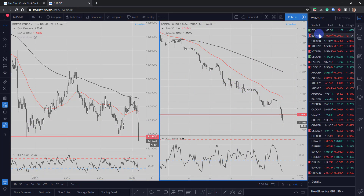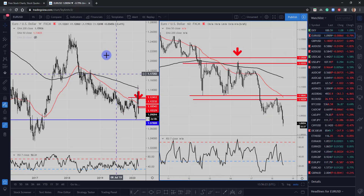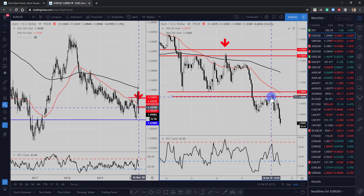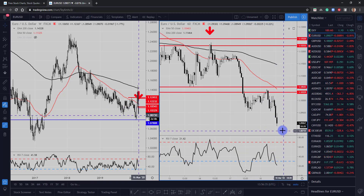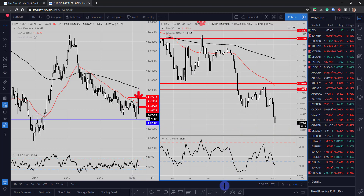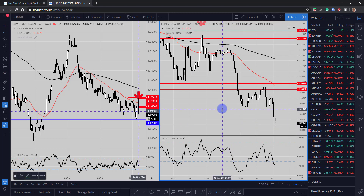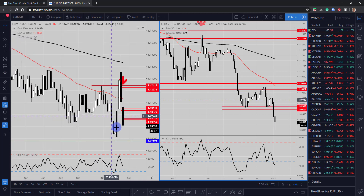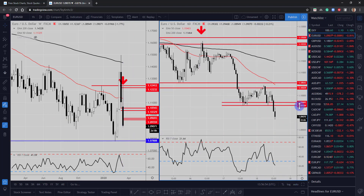Moving to euro US dollar — expecting that euro downside to continue. We had a pullback but didn't quite get to the lows we were looking for. We were waiting for the price to get back to 1.1050 and now the market has continued to the downside. So all we can really do is mark up the next area, which is this 1.1069 area, then 1.0955. Let's see if the market can pull back to here, because if it can, I'm expecting the market to drop down to around 1.0780.